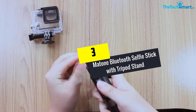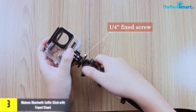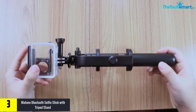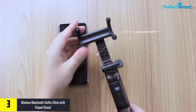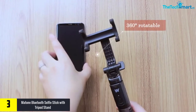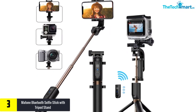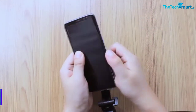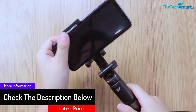At number 3, we have the Matone Bluetooth Selfie Stick with Tripod Stand. Group selfies can now become an easier task with this modern selfie stick. It comes with a tripod stand to enjoy cool selfies without using hands. This stick makes it easy to capture photos and record videos, and it helps you to capture the photo of the full place. The tripod also comes with a removable Bluetooth remote for various angles. You can gift this selfie stick to your friends and relatives on various festivals and occasions.